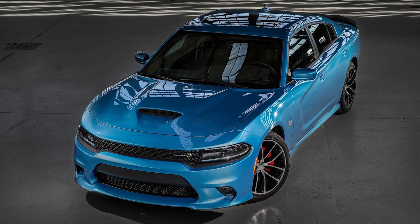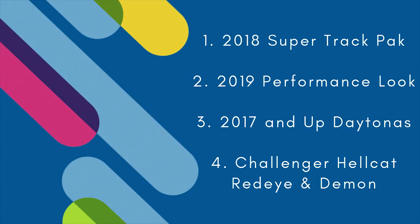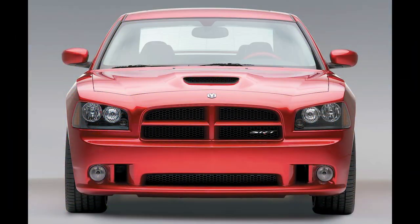I'm going to be talking about the 2018 Super Track Pack, the 2019 new performance look, 2017 and up Daytonas, and the Challenger Demon and Hellcat Redeye to prove my points. Make sure to let me know your thoughts below — do you agree or disagree? Let's get into this discussion.